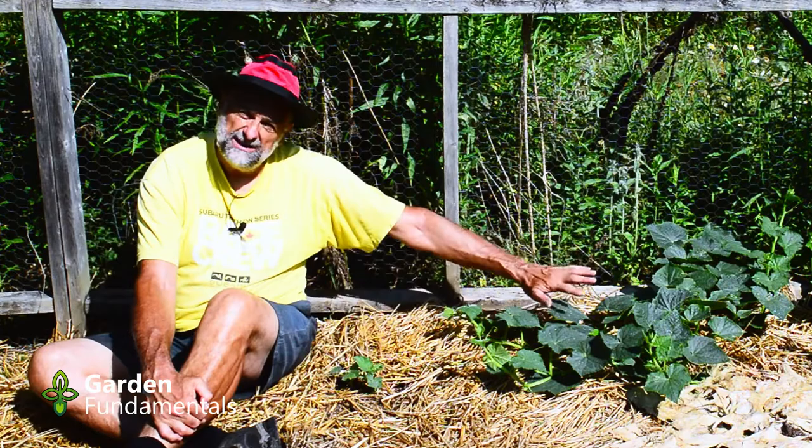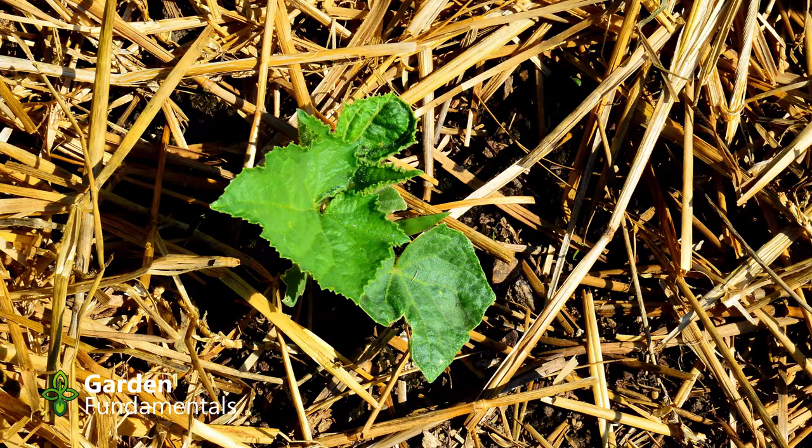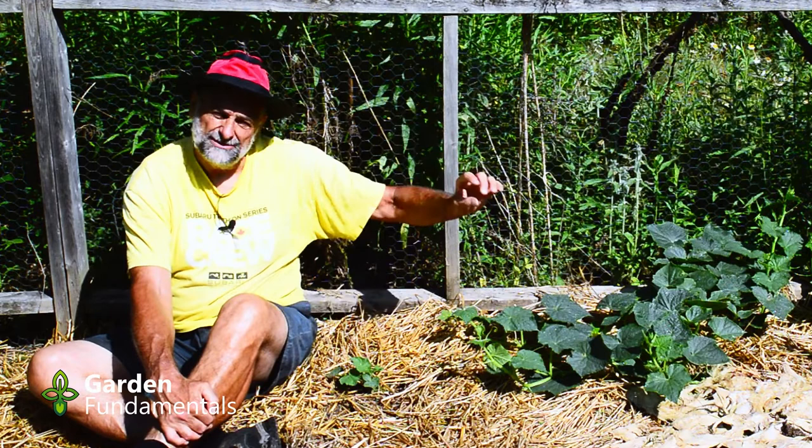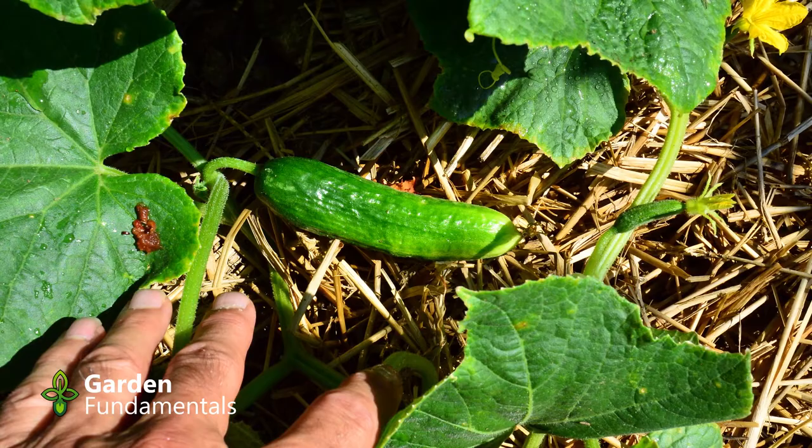There are two direct-seeded plants here, and that's the size of one of the transplanted plants. That transplant is about four feet across, maybe even a little more. Not only that, but my center plant is doing so well it already has a cucumber that's about this big. So I'll harvest my first cucumber by next week. The transplants have lots of flowers, both male and female. These direct-seeded ones barely have leaves.